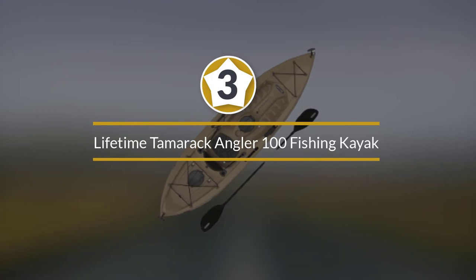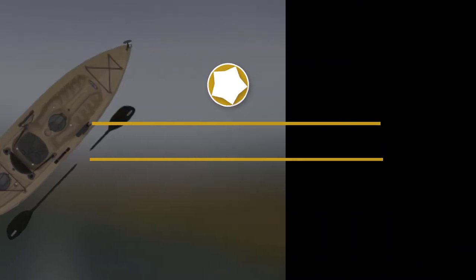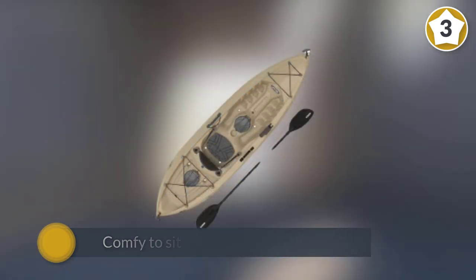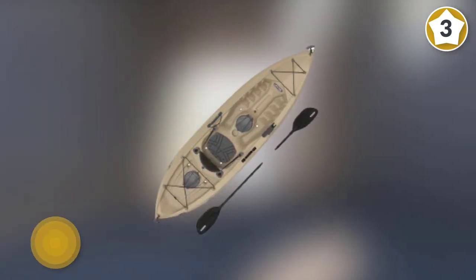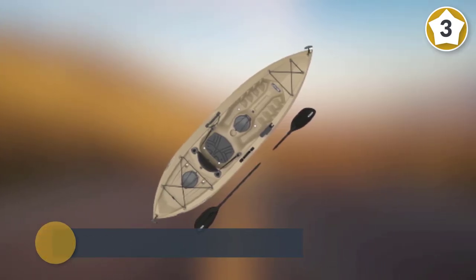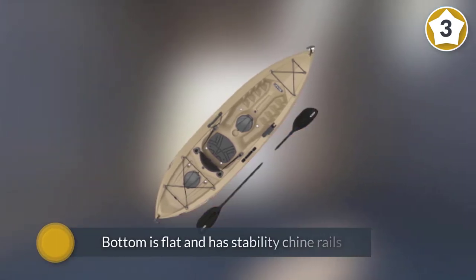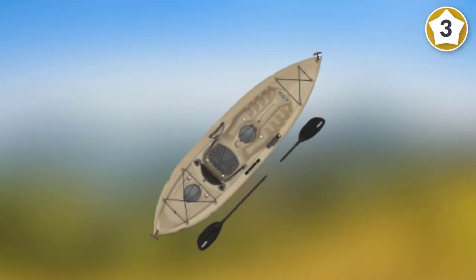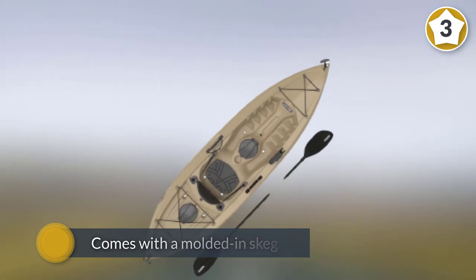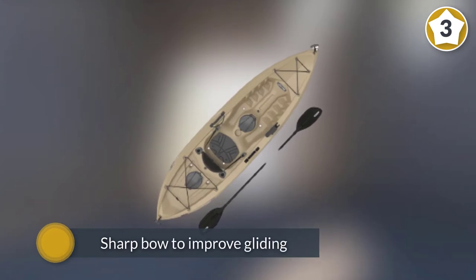Number three: Lifetime Tamarack Angler 100 Fishing Kayak. If you enjoy casting a bait while on the water, the Lifetime Tamarack Angler 100 is the best sit-on-top kayak for fishing on our list. It's comfortable to sit on and has plenty of storage. The hull is made of blow-molded HDPE, ensuring impact resistance and great UV protection. The flat bottom has stability chine rails to keep the kayak stable while casting or reeling in, and it comes with a molded-in skeg for improved tracking and a sharp bow to improve gliding.